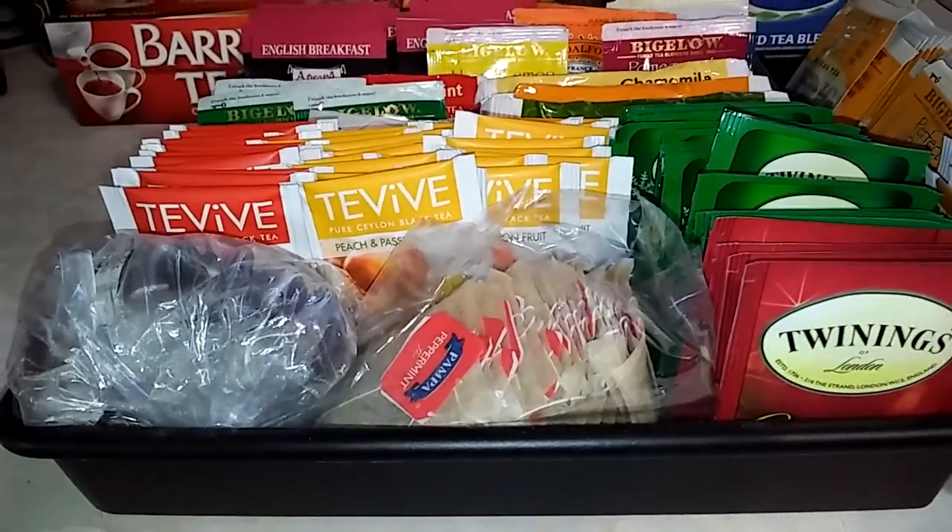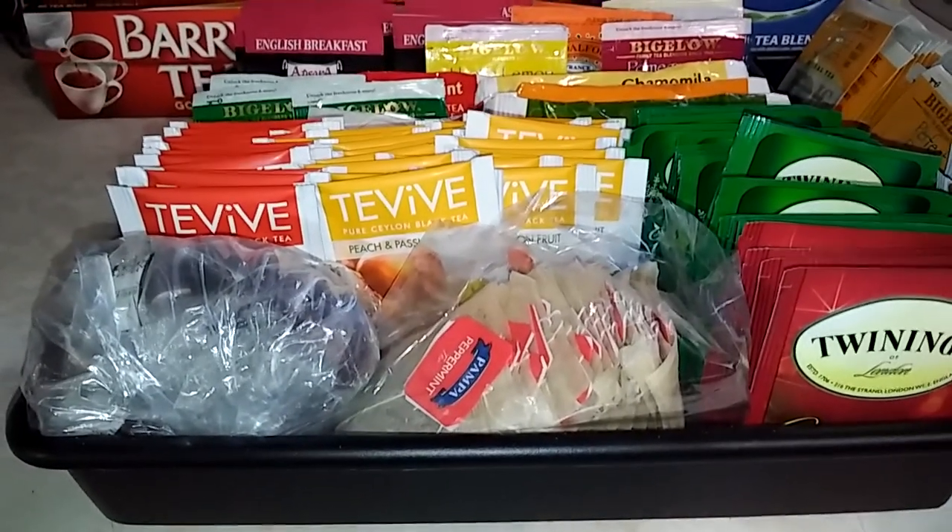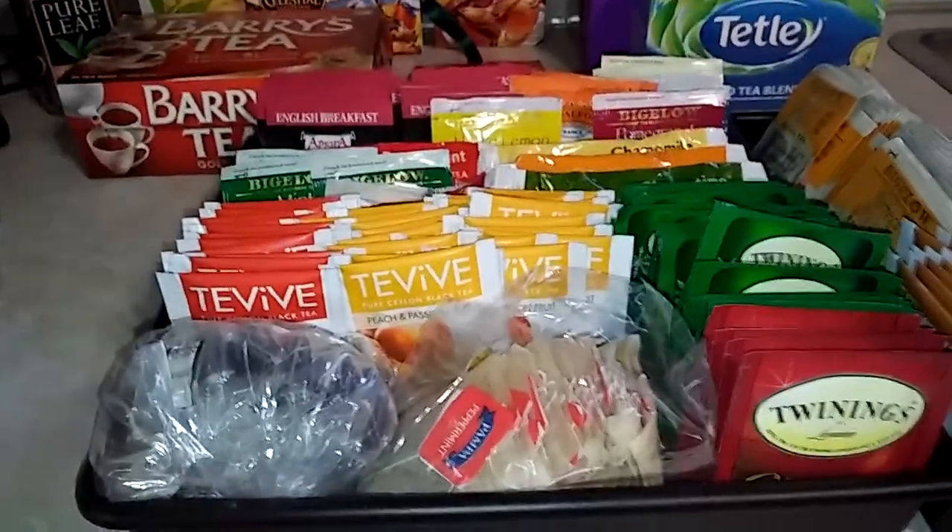I used a silverware drawer divider as a divider and it holds quite a bit of tea. So you can see what I have here.